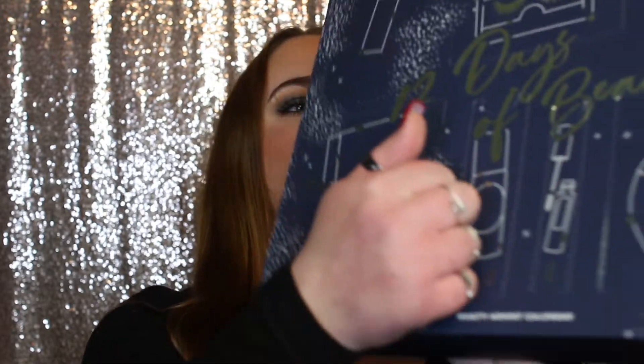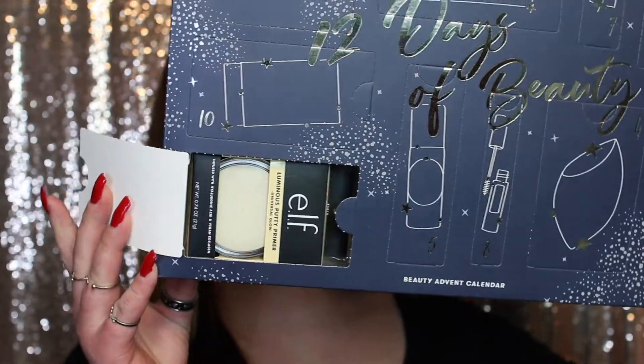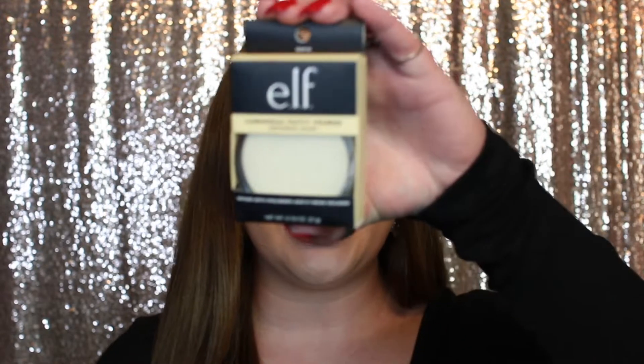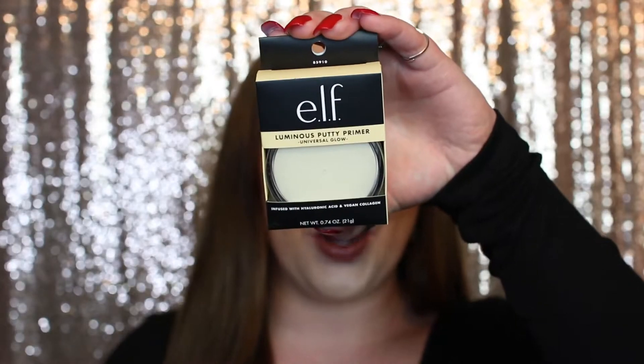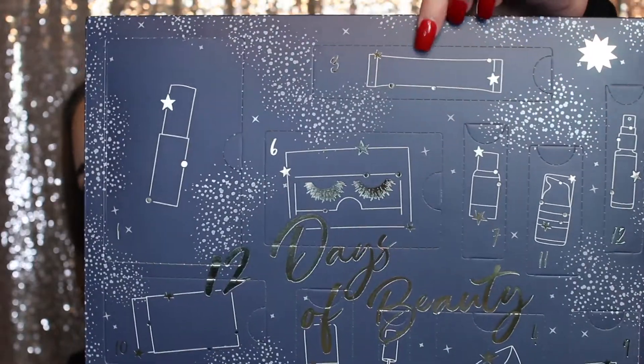On to day number two, which honestly looks like a setting powder box and is incredibly easy to open. I see something from elf! This is the Elf Luminous Putty Primer — universal glow, infused with hyaluronic acid and vegan collagen. I actually have their regular Poreless Putty Primer but not this one, and I've been wanting to purchase it, so I'm really excited to give this a go.